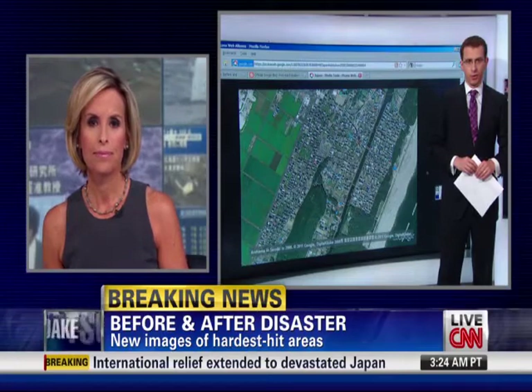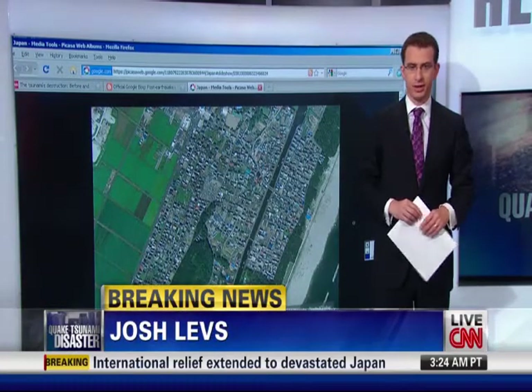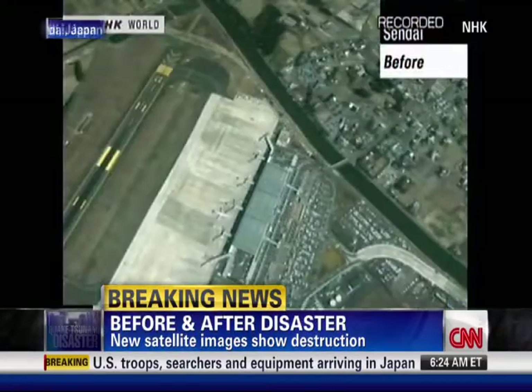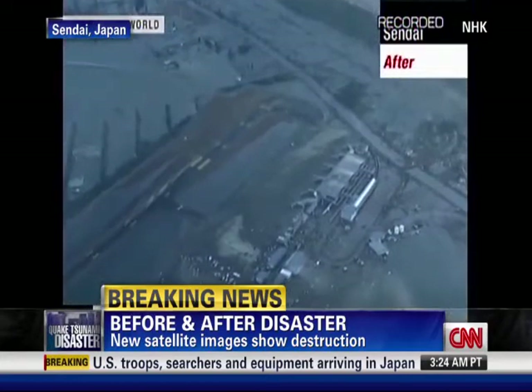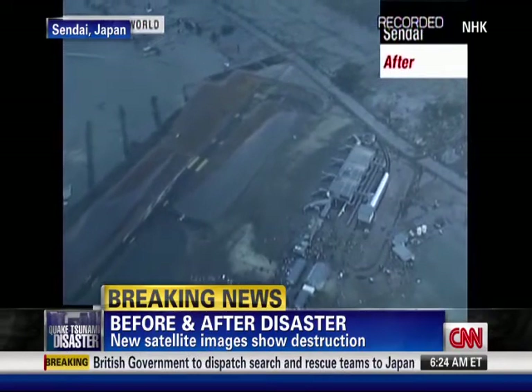A lot of people have been waiting for these pictures to start coming out, and I have brand new ones for you all this morning. I want to go to this video, which is an example of the bird's eye view kind of thing. This is from NHK. Here's an example of Sendai before and then after. We're seeing this kind of video from above, and it's very stark.